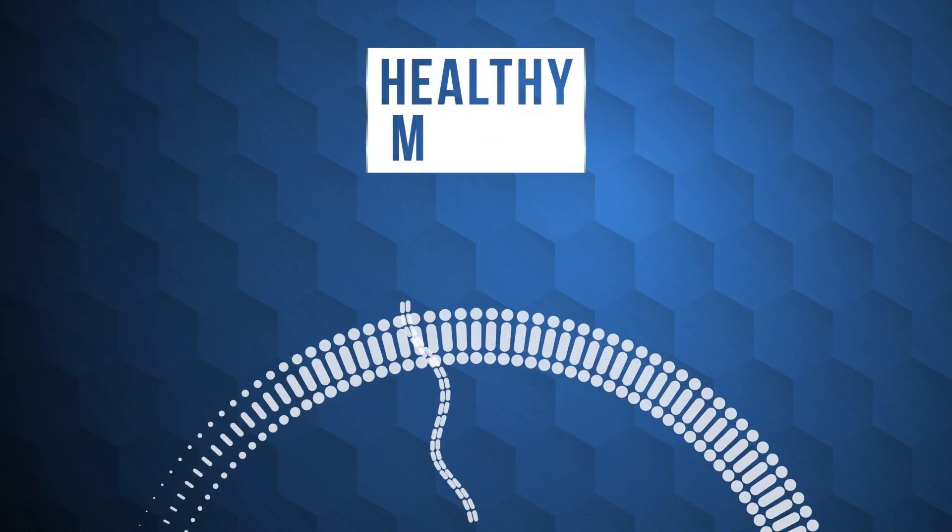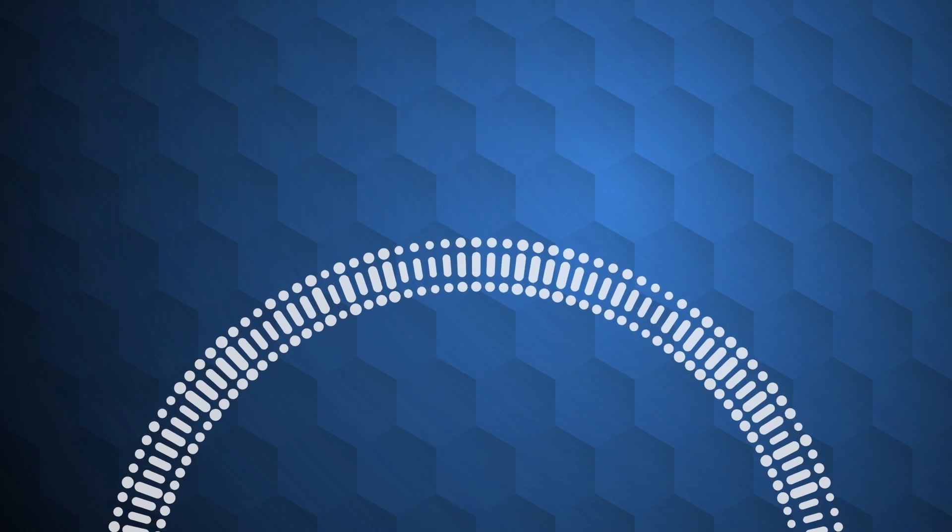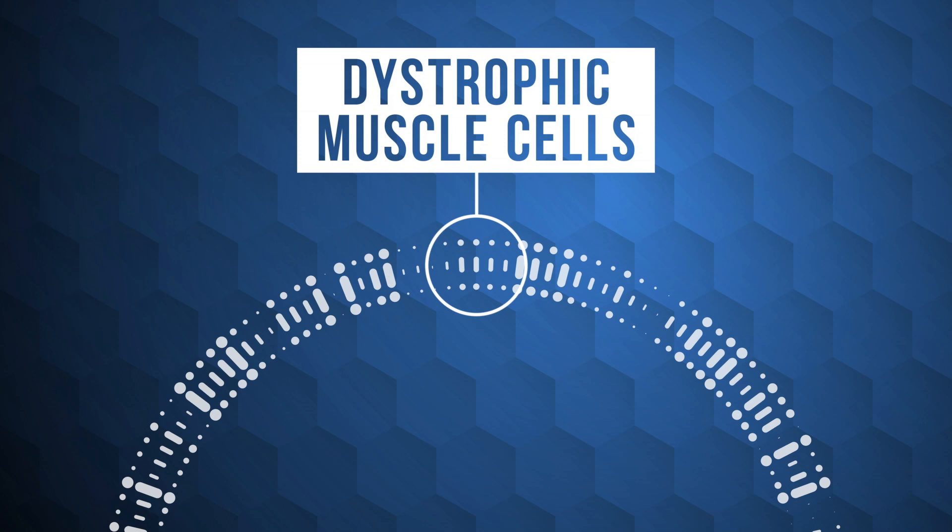It's the largest gene in the body. In Duchenne muscular dystrophy, the dystrophin gene is damaged by a mutation and is unable to make the protein dystrophin. The lack of this protein causes muscle cells to deteriorate and die.